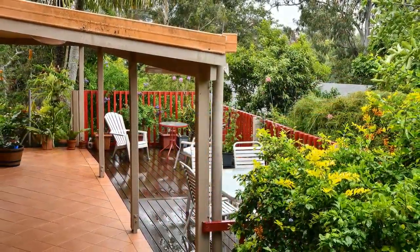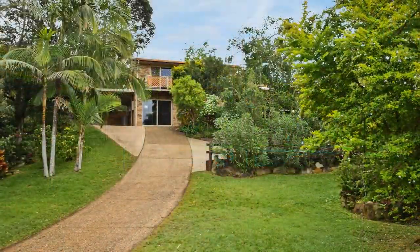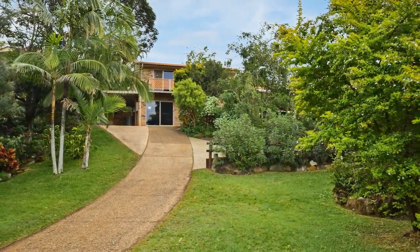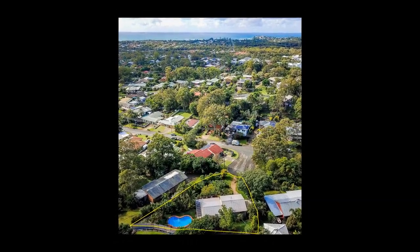The outdoor spaces are sure to impress with an abundance of natural beauty within the leafy surrounds. Facing to the northeast, 3 Taro Place is positioned with a premium aspect with glorious soft-flowing sea breeze all year round.